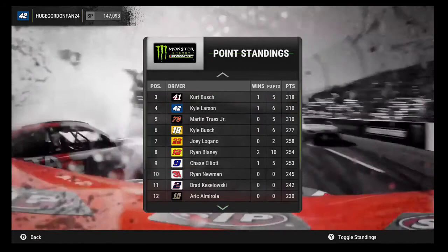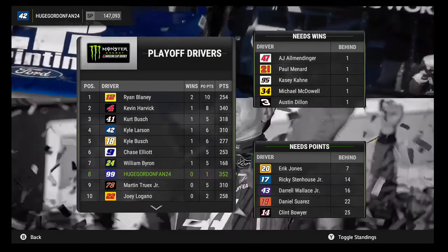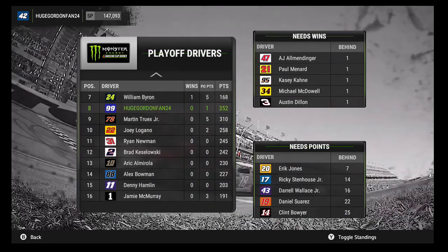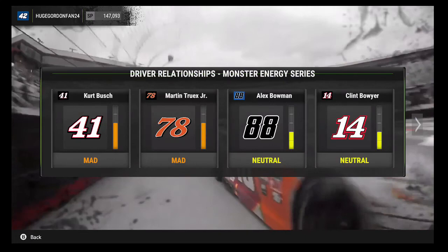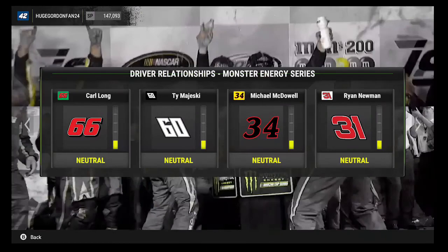Next episode will be Talladega. Checking the playoff standings — we sit about 8th. William Byron is 20th. Blaney leads the playoff points — he runs great at mile-and-a-halfs but is terrible at short tracks, which might be an AI glitch. Bowman and Byron are in the playoffs. Kurt Busch and Martin Truex are mad at us — I've disliked Truex since 2010, so that's fine. We might be getting a rivalry with Kurt Busch like last season. That'll do it for this episode — subscribe, like, comment, and I'll see you guys next time at Talladega!